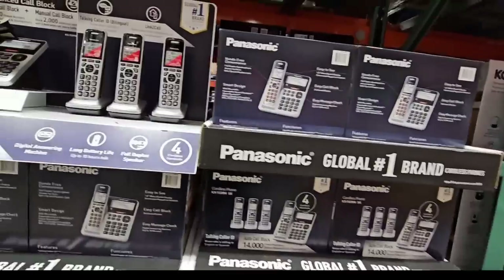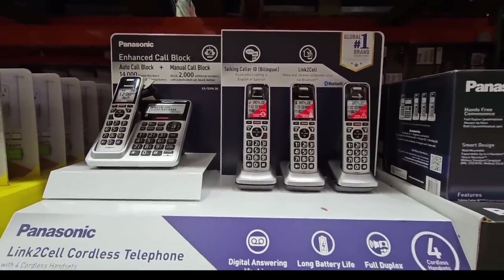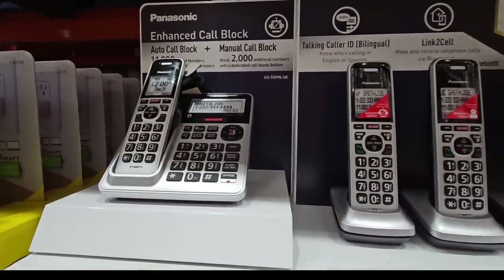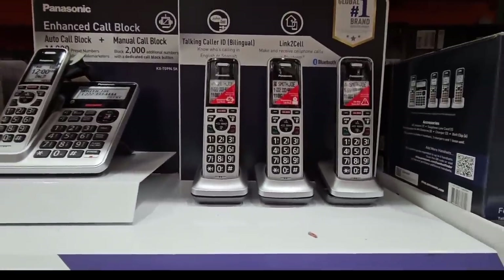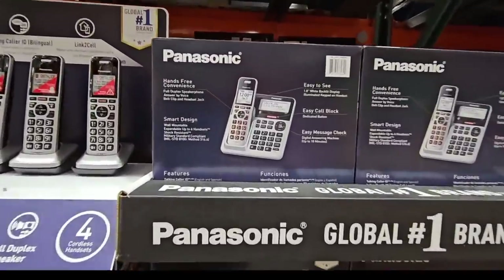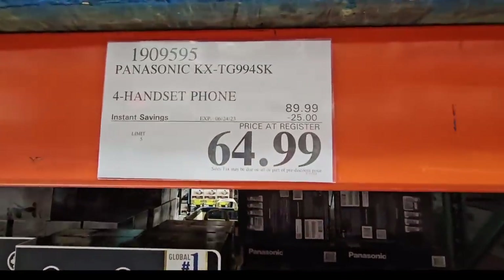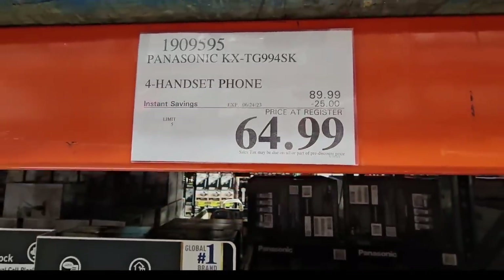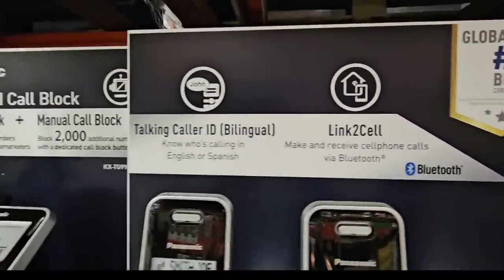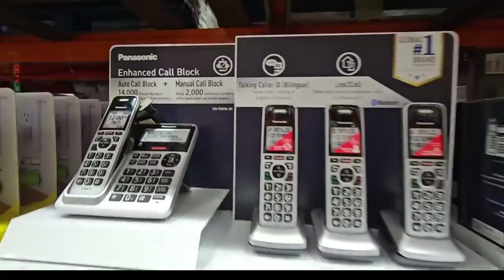If you're looking for a landline phone, Costco still has them, which is great because I don't see these everywhere. You get a base phone plus three additional cordless phones. I remember these when I was a kid — you had to pull out the long antenna and couldn't get too far from the base. These have definitely improved over the years. The price is $64.99 with $25 savings, going on until the 24th of June. You can now link them to your cell phone.